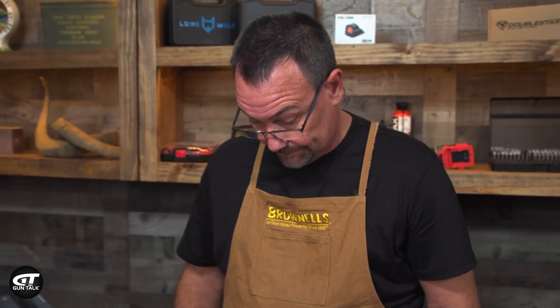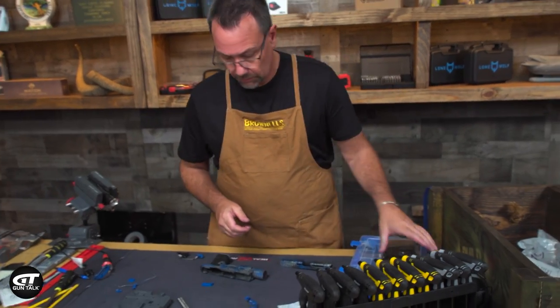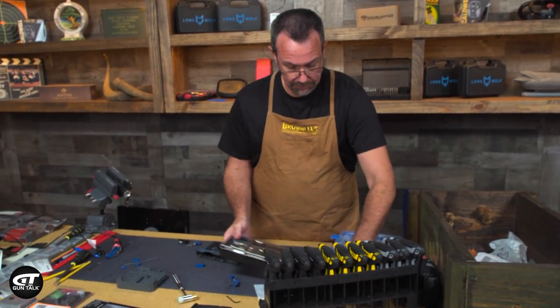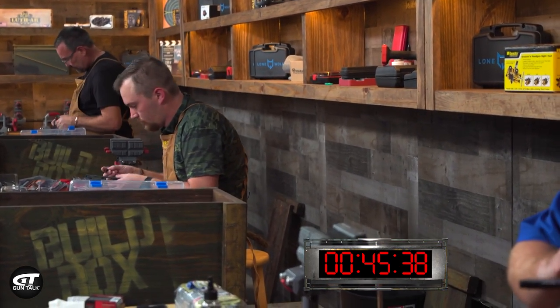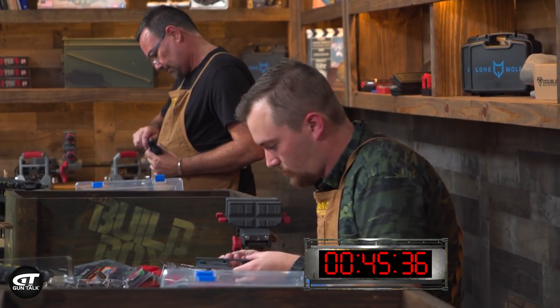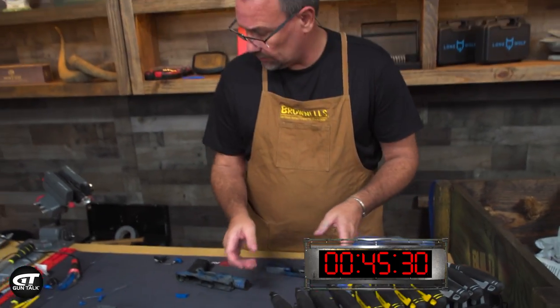Selecting the parts could be confusing. You really have to have a base knowledge of the guns — that model, the Glock clones — because there are so many different parts that are similar in size. You really have to know what you're doing. 45 minutes. Everybody's moving a little bit faster now. Jimmy said he was going to build two guns — he might get one. He's starting to sweat a little bit.